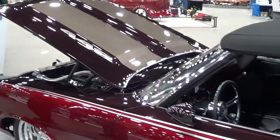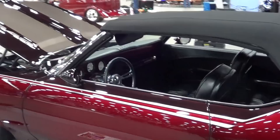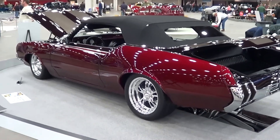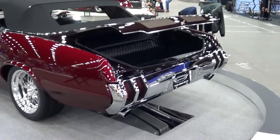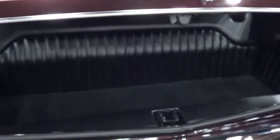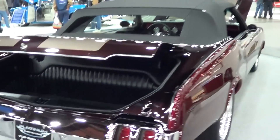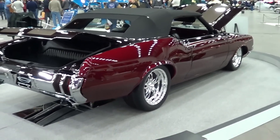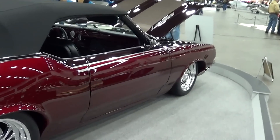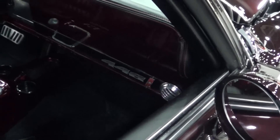Look at this though — they brushed that on there, that's cool, man. Pretty car. It's kind of old school in the trunk. That is just nice, man — just a nice job all the way around.